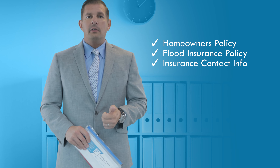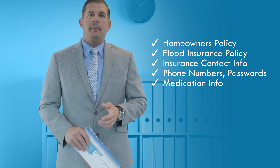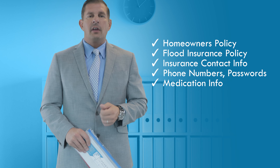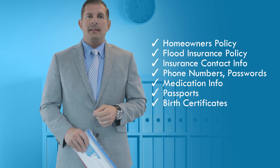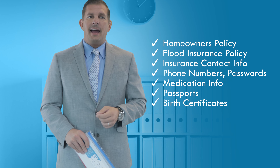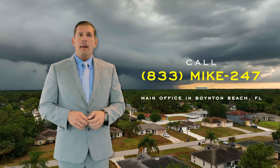You're going to want to make sure that all those important documents are accessible in one easy-to-get-to place, and preferably they'll be stored in a waterproof bag or container. If you don't have any waterproof containers, let me know and here at the Fischetti Law Group, we'll be happy to send you some. The important documents you'll want to have include your homeowner's policy, flood insurance policy, and the contact numbers for the insurance company.